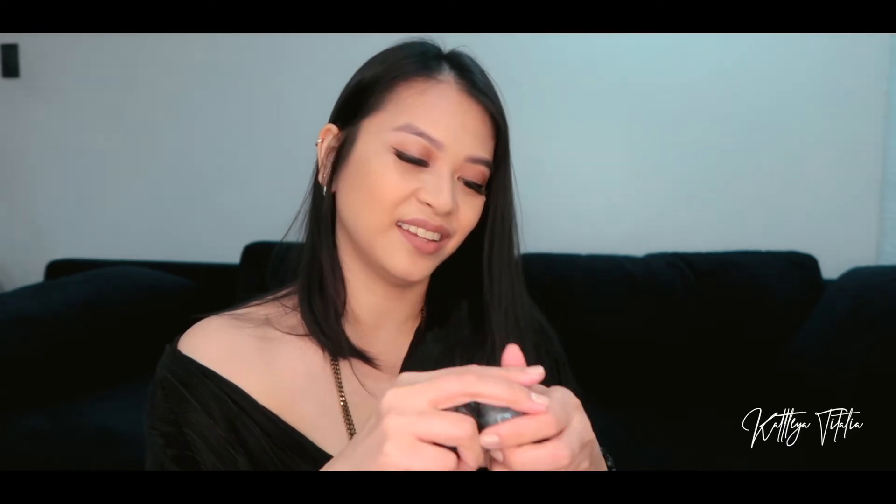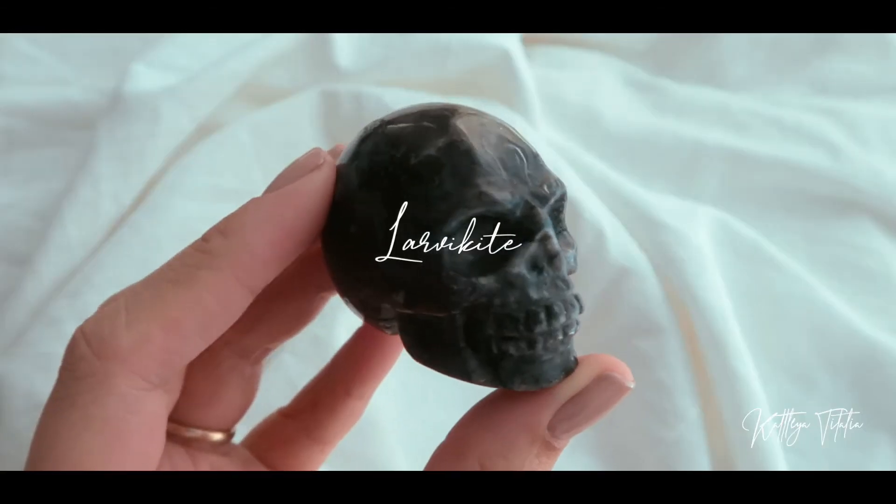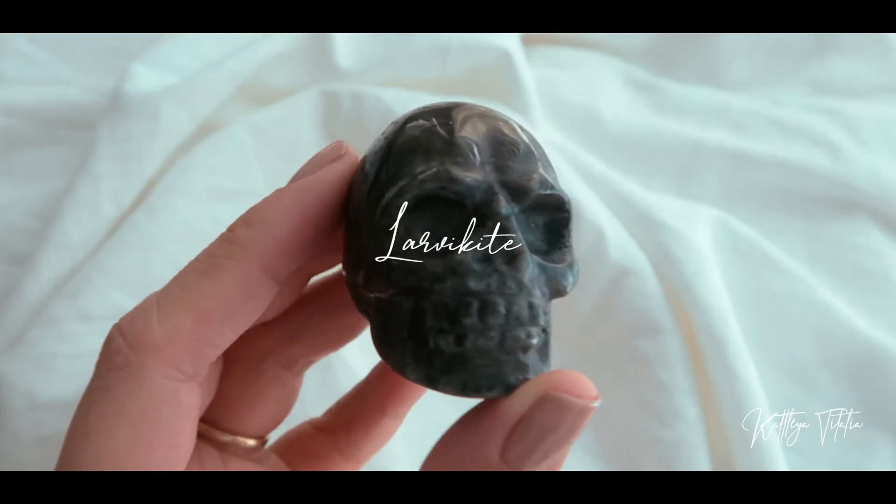I also grabbed a couple of skulls. I got three — one of which is a larvachite. So this is what it looks like up close.